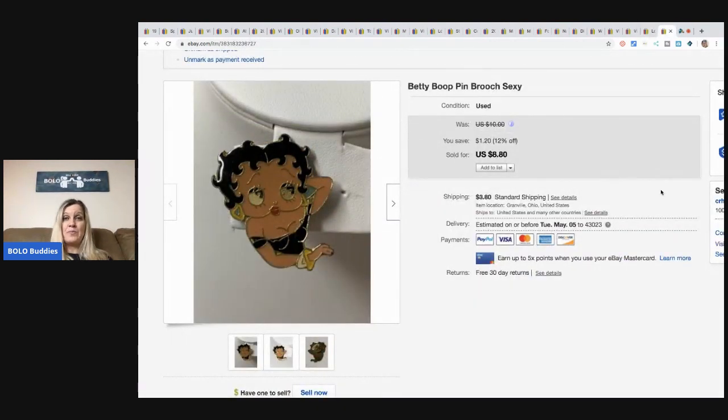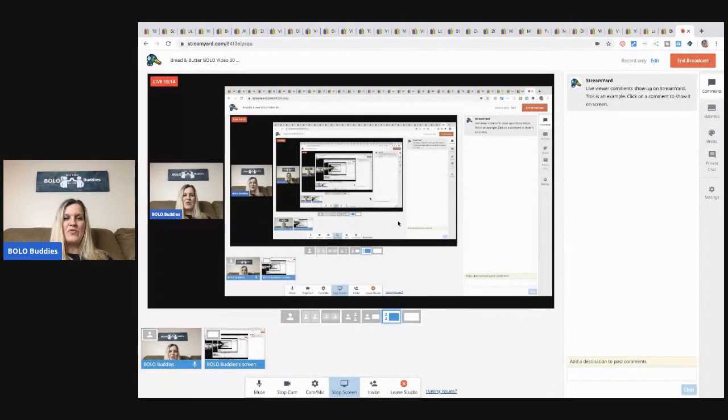And this Betty Boop pin — it is a fun, sassy pin and I sold it for $8.80 plus shipping. I think I paid about a quarter for it at a garage sale. Fun little bolos. Who loves bread and butter? Comment below whether you prefer bread and butter videos or big money bolo videos — I'd love to know. If you made it to the end, comment 'I made it to the end!' Thanks for watching, be sure to like, comment, subscribe and share, and I'll see you in the next video.